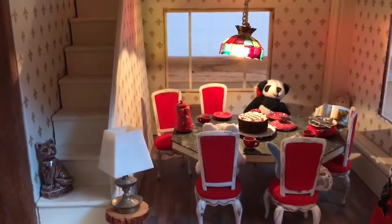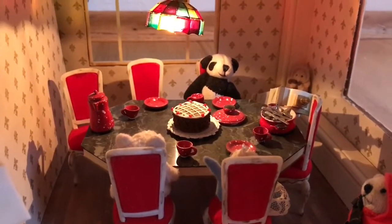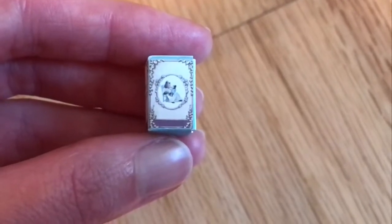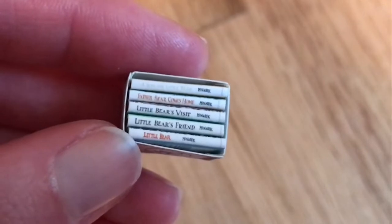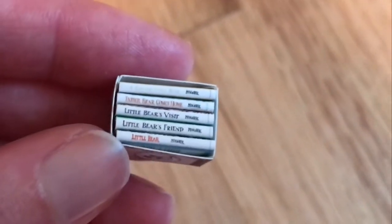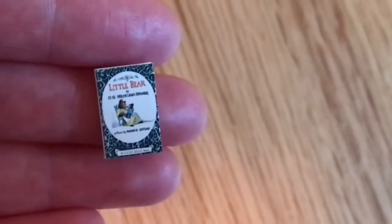The only other thing I was going to point out in this room: there is a little bunny back there, and I've already pulled out the books that she had next to her — I wanted to show them to you up close. This is a set of books, and you might already be able to tell by the illustration that these are all of the Little Bear books. All of them are in there: Little Bear, Little Bear's Friend, Little Bear's Visit, Father Bear Comes Home. The title on the last one has really faded, but it is A Kiss for Little Bear.